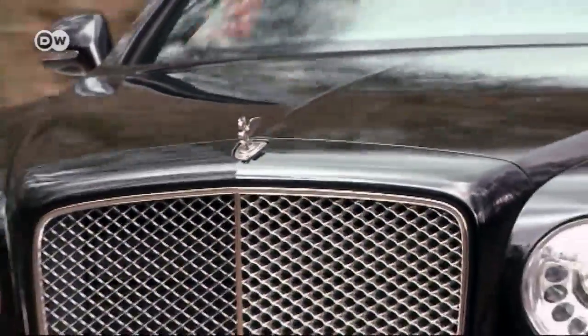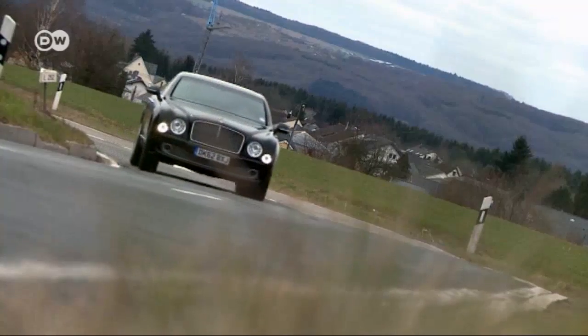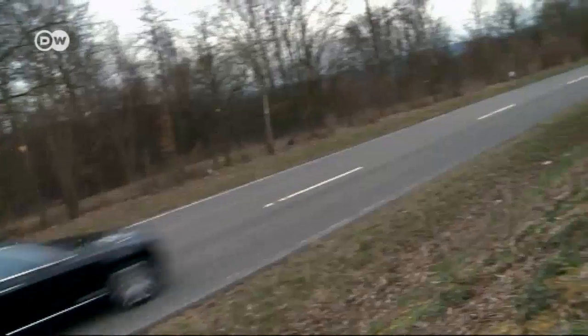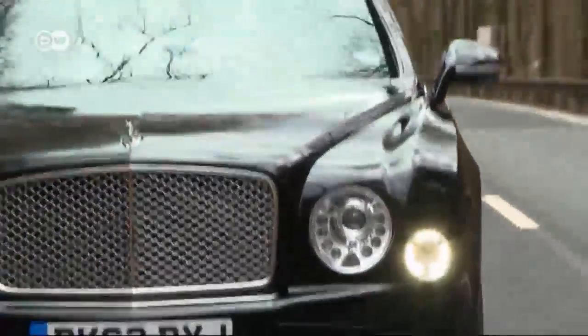Bentley was long the sister brand of Rolls-Royce. In the late 1990s, it was acquired by Volkswagen. The current model, the Mulsanne, was unveiled in 2009. The nearly 2.6-ton limousine is powered by a 377-kilowatt twin-turbocharged V8 gasoline engine.